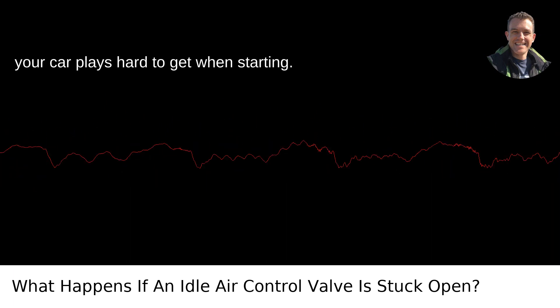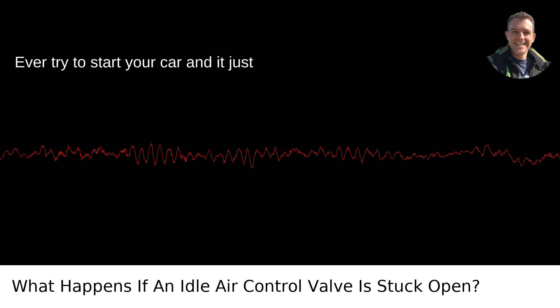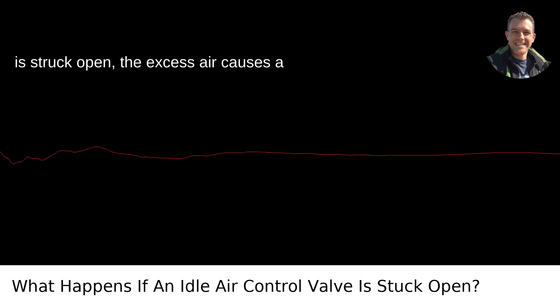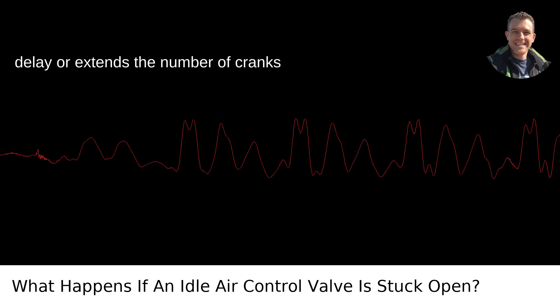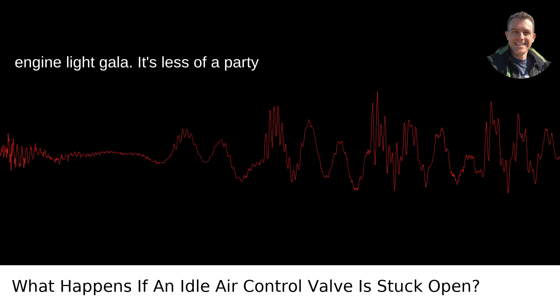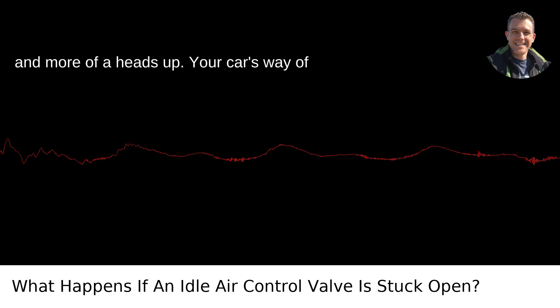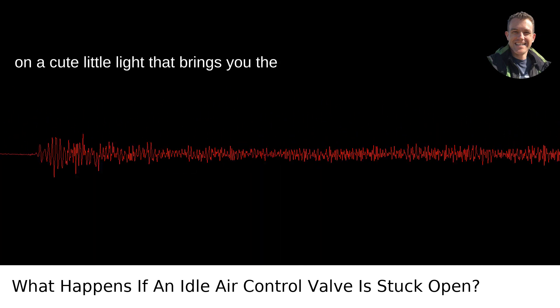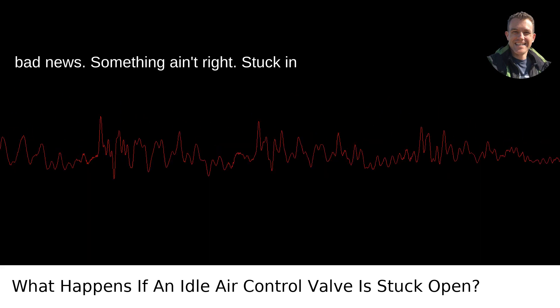Your car plays hard to get when starting. Ever try to start your car and it just doesn't want to cooperate? When the IACV is stuck open, the excess air causes a delay or extends the number of cranks before the engine starts. Then there's the check engine light gala — it's less of a party and more of a heads up. Your car's way of telling you something's wrong, flicking on a little light that brings you the bad news: something ain't right.